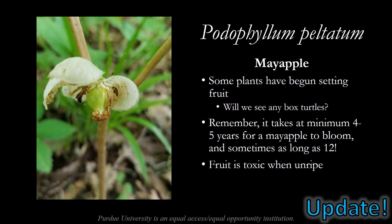Moving on to a mayapple update. Some of the plants have just begun setting fruit. On the left you can see the fruit emerging as the white petals begin to fall off. The real question is will we see any box turtles anytime soon? Remember it takes at minimum four to five years for a mayapple to bloom, and sometimes it can take as long as 12 years, so getting to see fruit on these plants is a real treat. However, the fruit is toxic when unripe, so don't try to eat these yourself — leave them for the turtles.